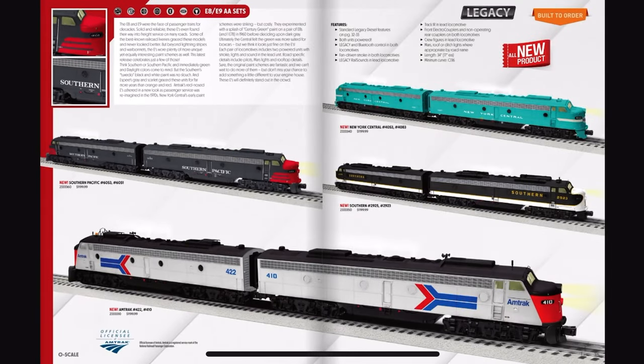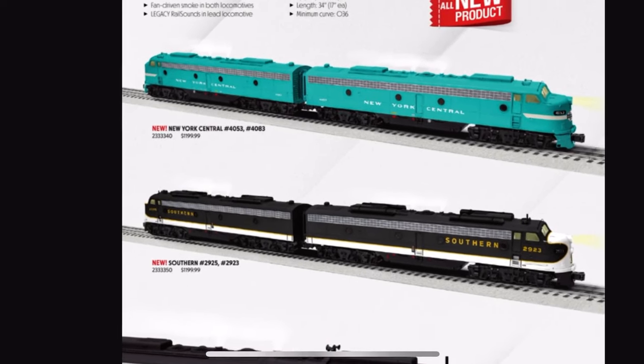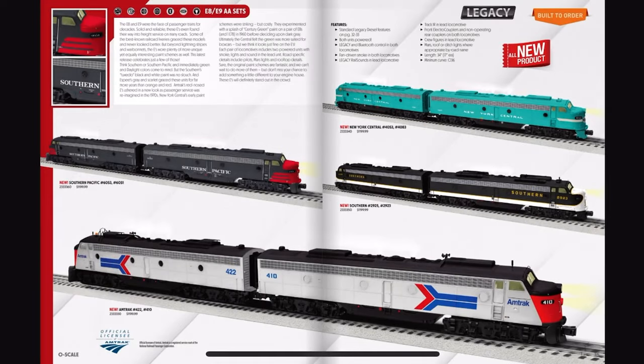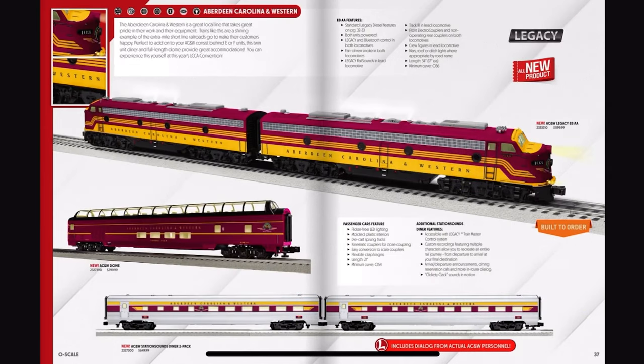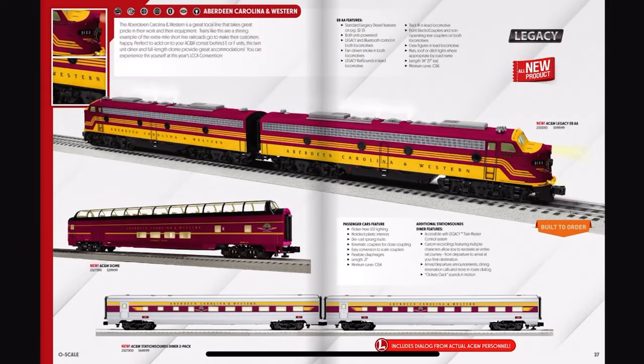Here's the Southern Pacific and the Southern — okay, these are all really cool, I guess. And I take back everything I've said. These are supposed to be F9s, not E8s. The scheme looks cool, it just looks cursed on an E8.